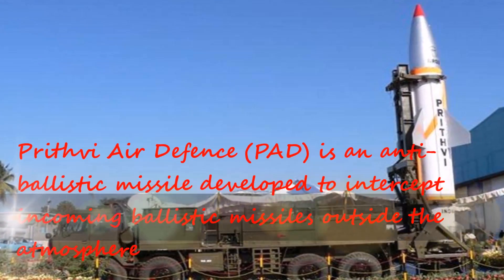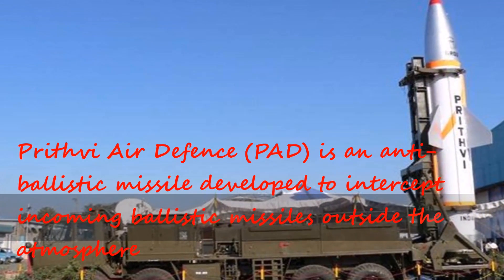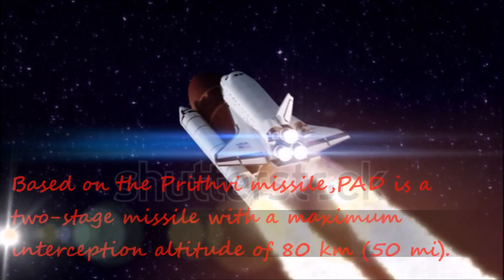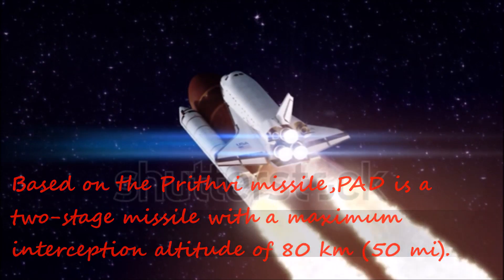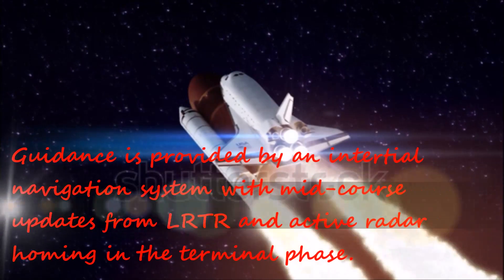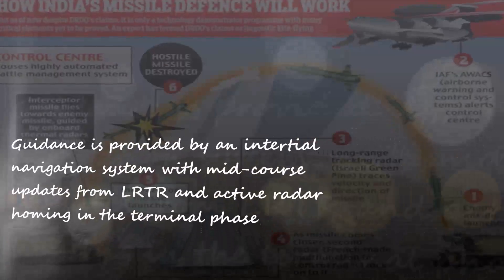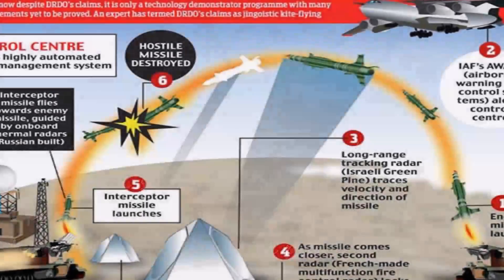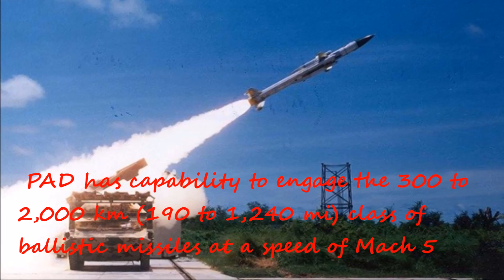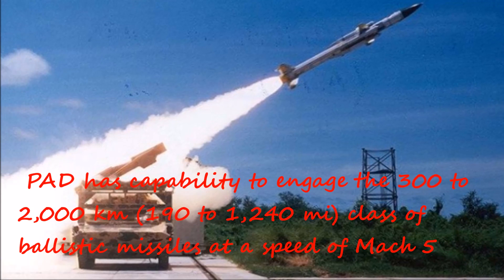Prithvi Air Defence (PAD) is an anti-ballistic missile developed to intercept incoming ballistic missiles outside the atmosphere. Based on the Prithvi missile, PAD is a two-stage missile with a maximum interception altitude of 80 kilometres (50 miles). Guidance is provided by an inertial navigation system with mid-course updates from long-range tracking radar and active radar homing in the terminal phase. PAD has the capability to engage the 300 to 2,000 kilometre (190 to 1,240 miles) class of ballistic missiles at a speed of Mach 5.